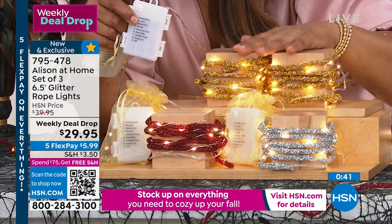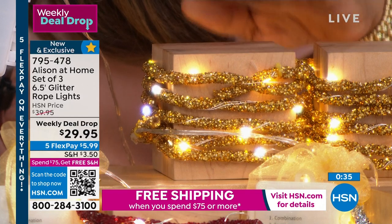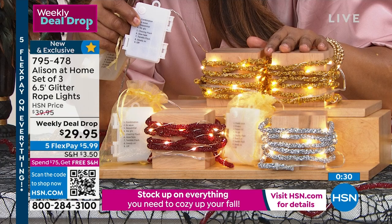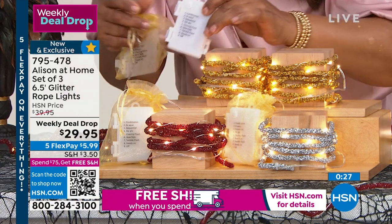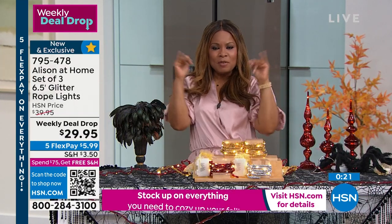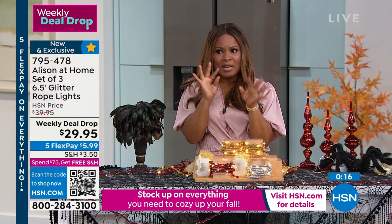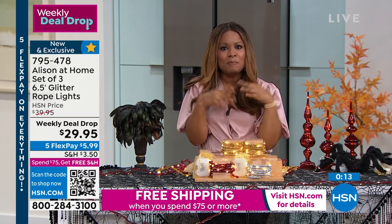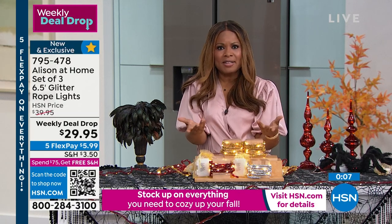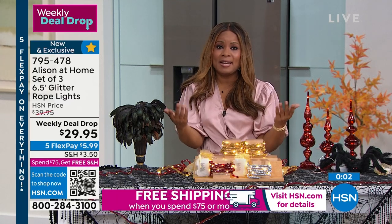Having sets of these is going to be gorgeous. This is a special price we're offering while supplies last. Today we're sharing five flexible payments on everything — so under $6 to get these at home. I know in my neighborhood everybody's already started decorating for harvest and Halloween. These are lights that we can use year round, not just for holiday, but any time of year.